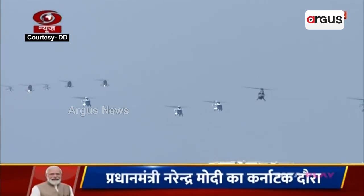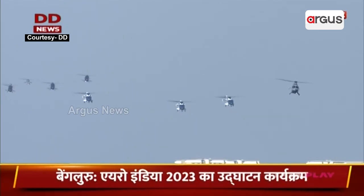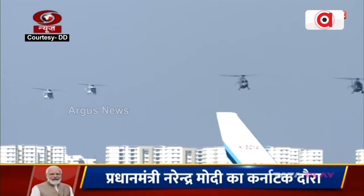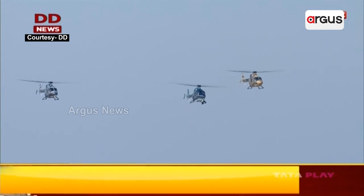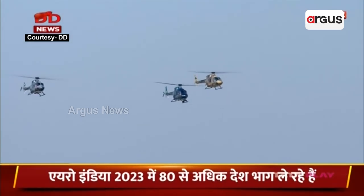Leading these formations is the LUH Bheem, the youngest member of the HAL helicopter family. Right behind the beautiful blue and white livery are the advanced light helicopters Mark III of the Indian Coast Guard. These helicopters were developed to answer the nation's need for a dedicated and capable coastal security helicopter.